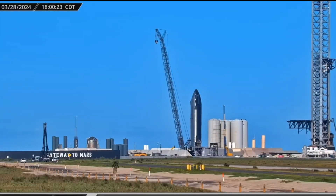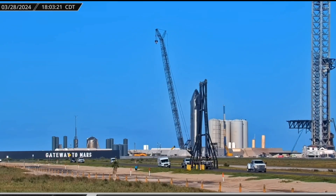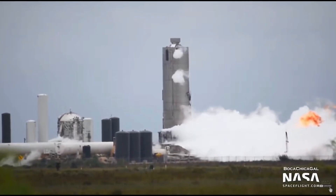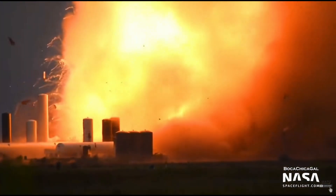Overall, SpaceX is poised to scrutinize the root causes of previous flight anomalies and rectify them accordingly, as well as deal with new issues that pop up later on. Once these challenges are surmounted and the rockets cease their fiery fate seen in previous flights, the next phase of development can commence.